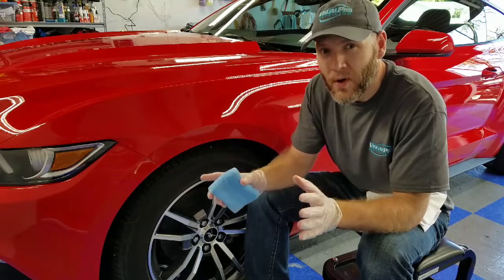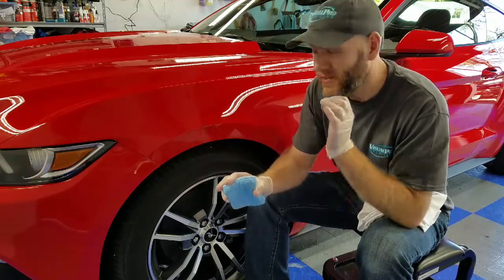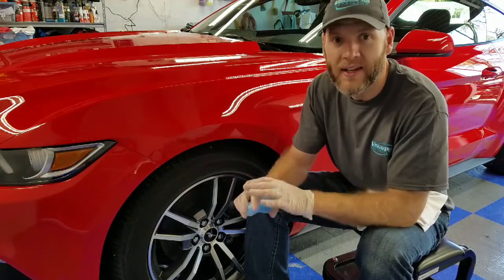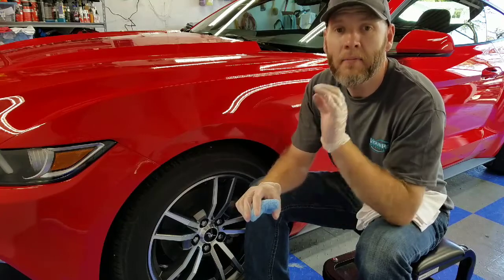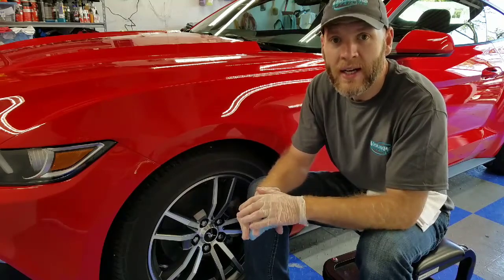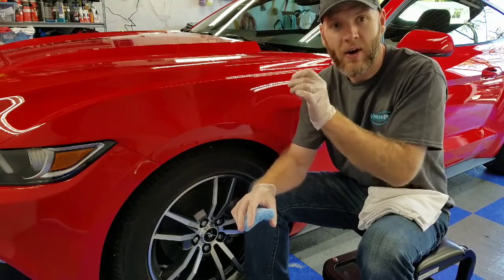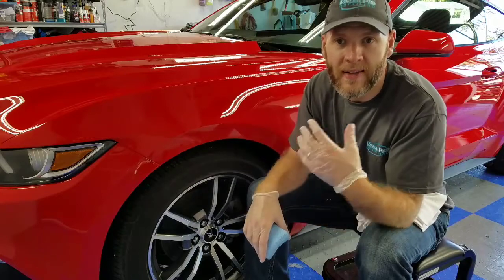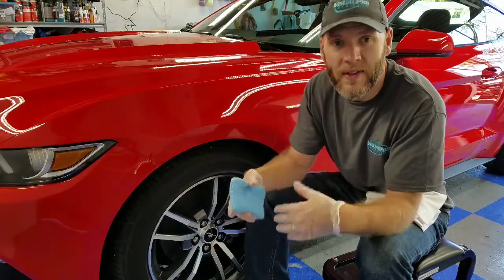Ceramic coatings also give quantifiable scratch resistance — notice I did not say scratch-proof. The surface can still be scratched; there is no such thing as a scratch-proof coating. Anyone who tells you that is trying to get you to buy into marketing hype. Most coatings have what they consider a 9H hardness rating, meaning on a pencil grade test they push a pencil against the surface and rate how hard they have to push to cause scratching and marring. You want a product with a 9H scratch resistance, which is harder to scratch than factory clear coat.